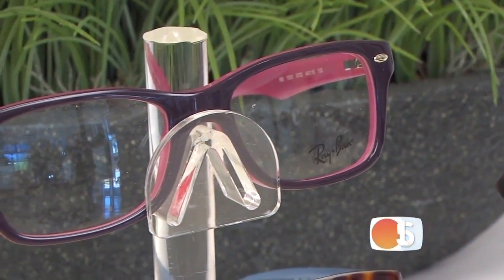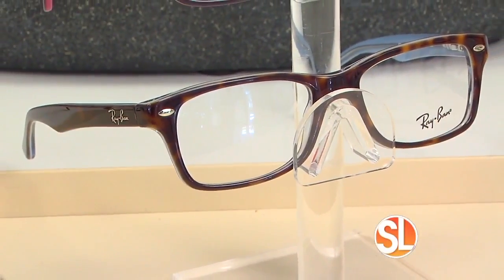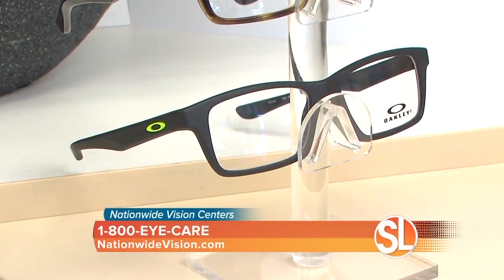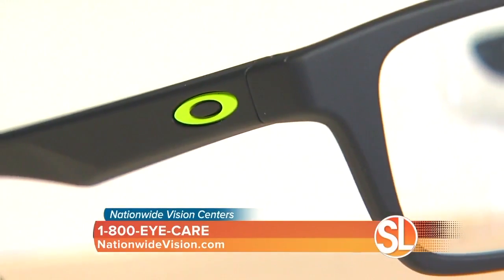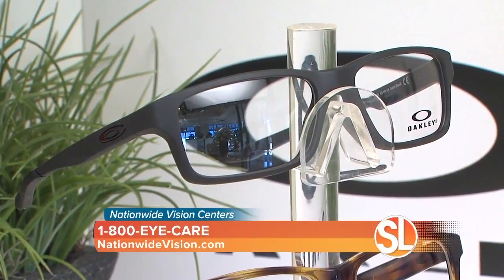Very trendy right now. Let's talk colors — what's hot? What's hot for girls is going to be deep purples with some pinks. Blues are really in for girls, like this one with the tortoiseshell with the blue on the inside — a two-tone. For boys, black is hands down number one. It's safe and the boys love it. We have matte blacks, so it's not a shiny black, it's more of a muted black, and then we also have shiny black.